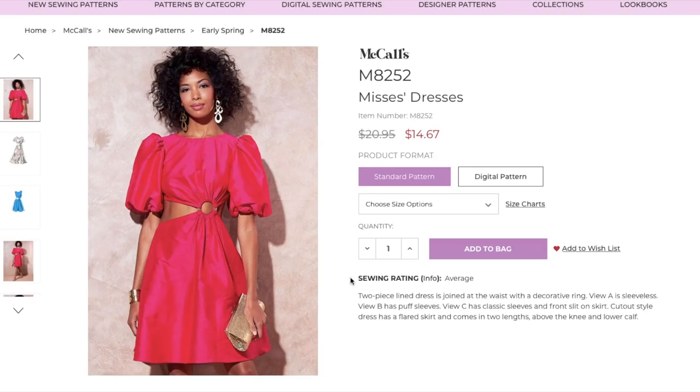So without further ado, let's jump right in. We've got a misses' dress — two-piece lined dress joined at the waist with a decorative ring. View A is sleeveless, View B has puff sleeves, View C has classic sleeves and a front slit on the skirt. The cutout-style dress has a flared skirt and comes in two lengths: above the knee and lower calf. You've also got a high neckline which makes sense to balance out the cutouts. I don't know that there's necessarily going to be one style for apples and another one for pears.